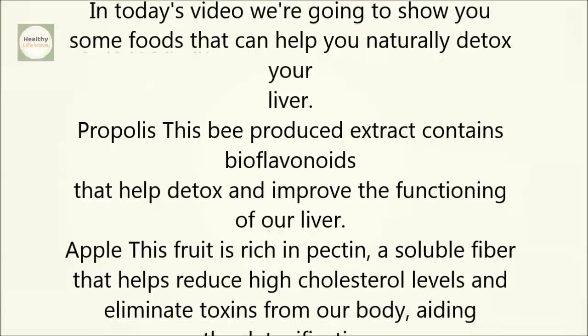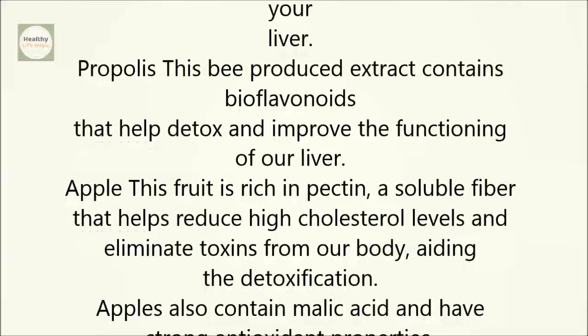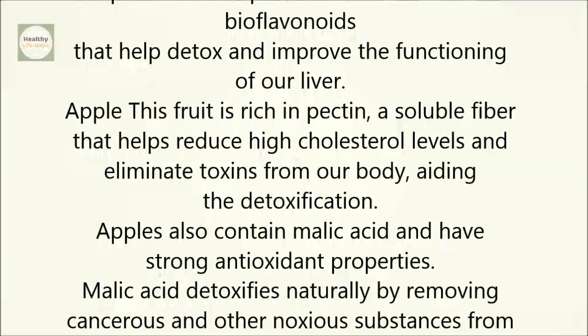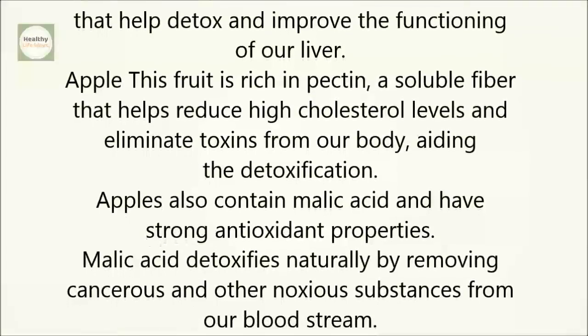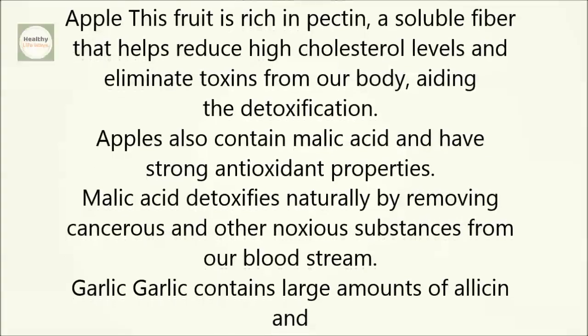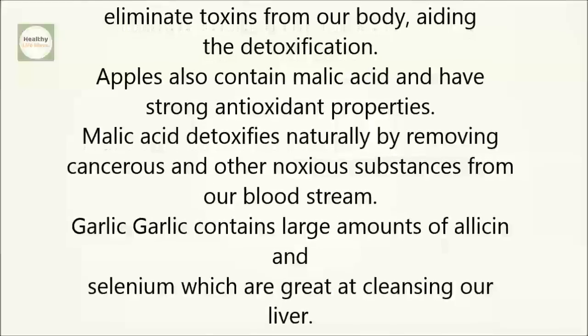Apple. This fruit is rich in pectin, a soluble fiber that helps reduce high cholesterol levels and eliminate toxins from our body, aiding the detoxification. Apples also contain malic acid and have strong antioxidant properties. Malic acid detoxifies naturally by removing cancerous and other noxious substances from our bloodstream.